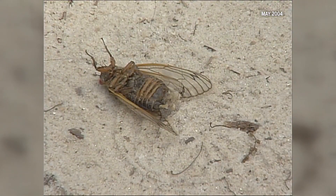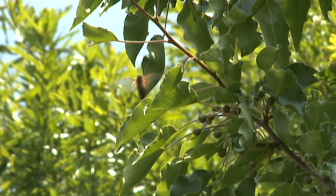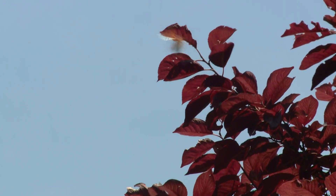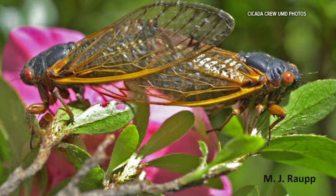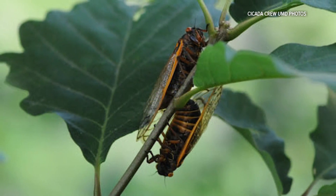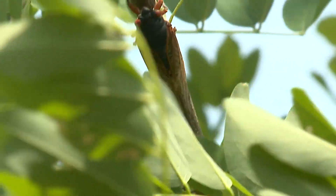After four to six weeks of adult life, they have done their duty of mating and laying eggs. They die and the cycle starts again. They can't hurt you — they don't bite, they don't sting. They fly, and they're kind of clumsy flyers, so they might accidentally bump into you or land on you. Still, what if you want to get away from this once-in-a-generation event? If you live in Maryland or the DMV area and you don't like cicadas, you could go to the eastern shore and just hang out there for about three or four weeks and wait until the cicadas are gone. Chester Lampkin, WUSA 9.